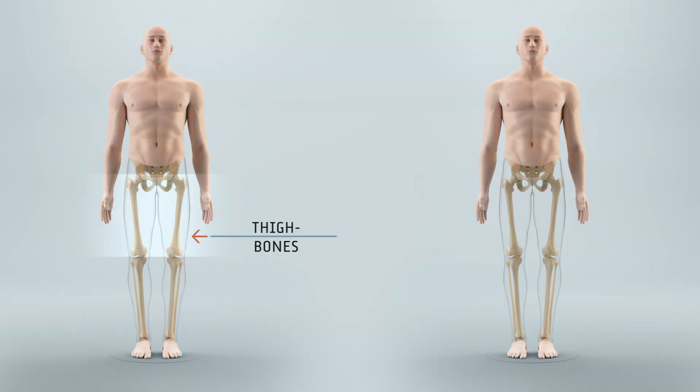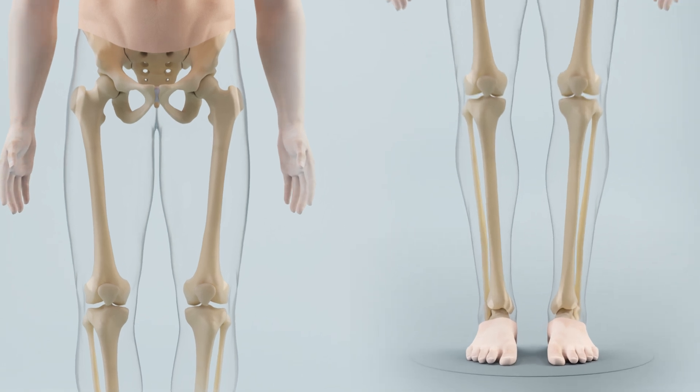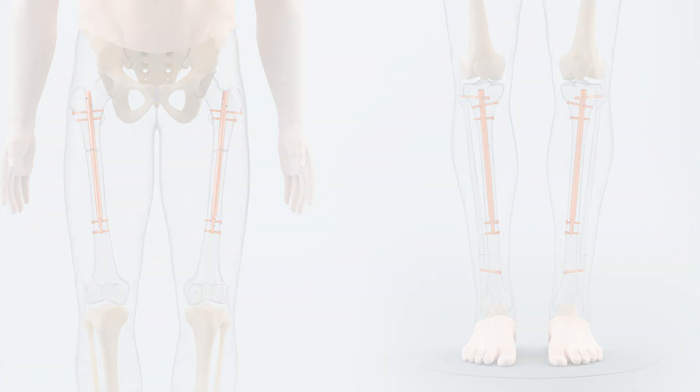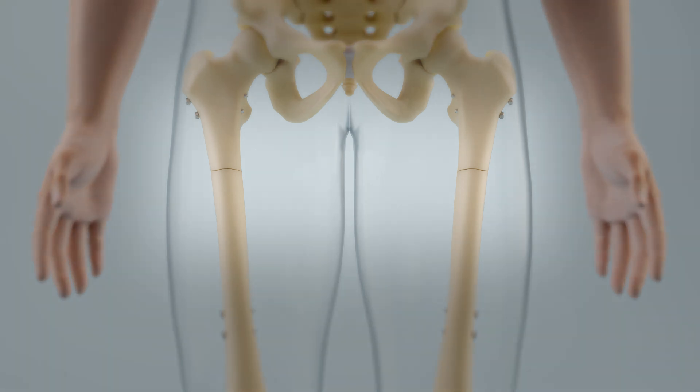The basis of every limb lengthening procedure is the lengthening of the bones. The bones are cut through and the lengthening nails are implanted. The body fills the gap that arises from the cutting with soft connective tissue.